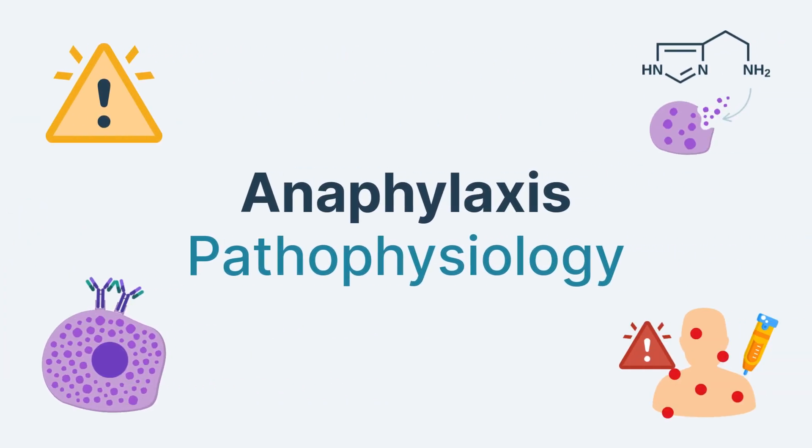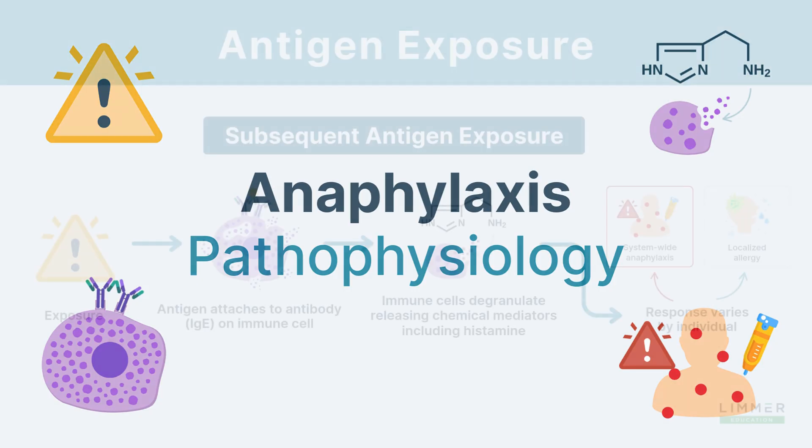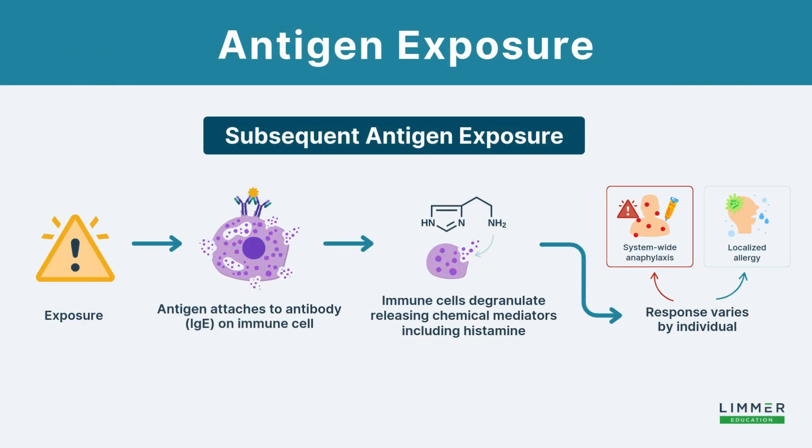In anaphylaxis, understanding the pathophysiology is just as important as understanding the signs and symptoms that you're going to see. The first mechanism is that we have a rapid IgE-mediated response — these are the antibodies that are released — and as a result of this, we get loads and loads of histamine that gets dumped into the body.